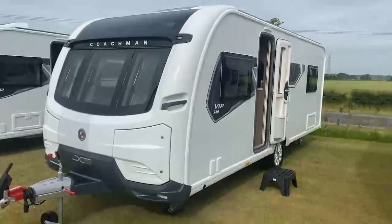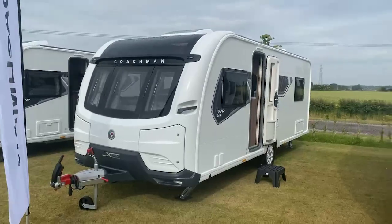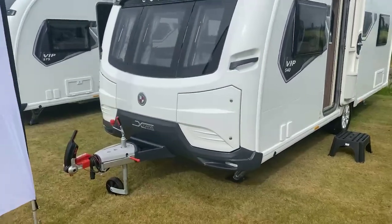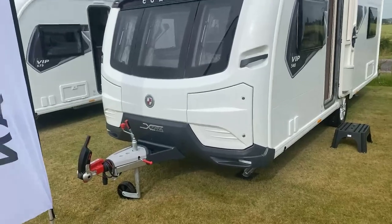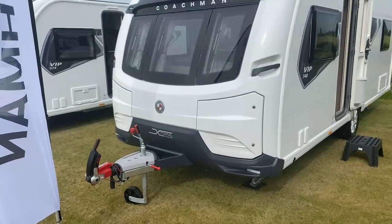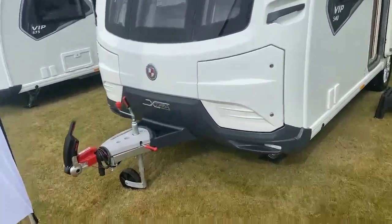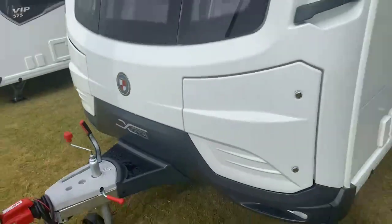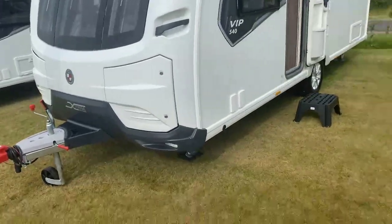So here is a good look at that particular model. Two front locker boxes there, space for two 6kg gas bottles in the right hand side and light items in the left hand side, being careful and cautious of your nose weight. ATC trailer control being a standard item in the VIP range and also coming with the Alco Secure wheel lock.